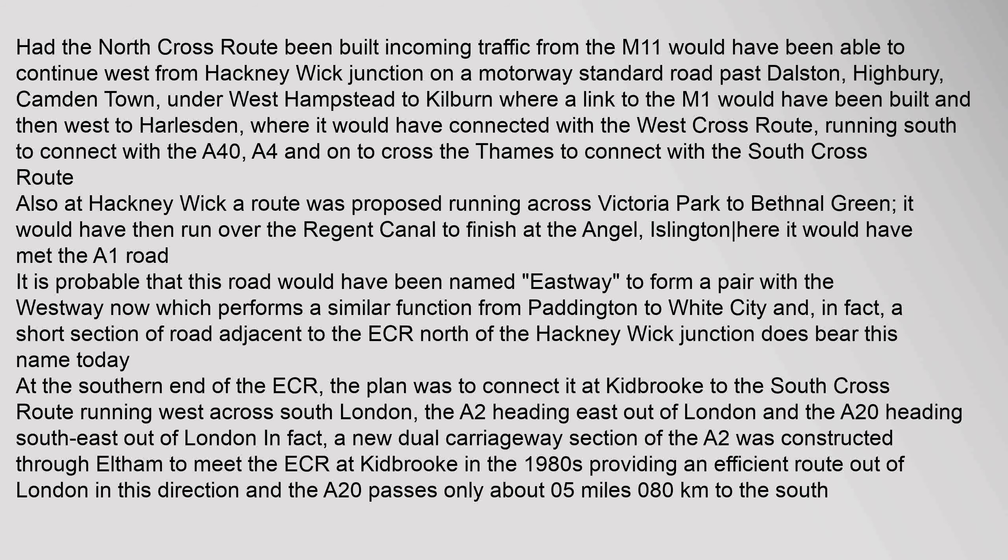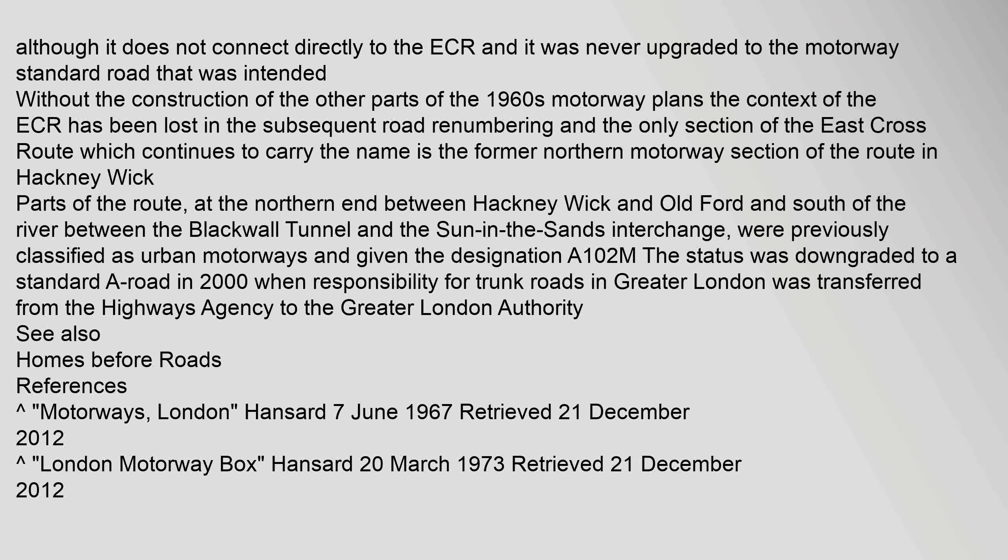At the southern end of the ECR, the plan was to connect it at Kidbrook to the South Cross Route running west across South London, the A2 heading east out of London, and the A20 heading southeast out of London. In fact, a new dual carriageway section of the A2 was constructed through Eltham to meet the ECR at Kidbrook in the 1980s, providing an efficient route out of London in this direction. The A20 passes only about 0.5 miles away, although it does not connect directly to the ECR and was never upgraded to the motorway-standard road that was intended.